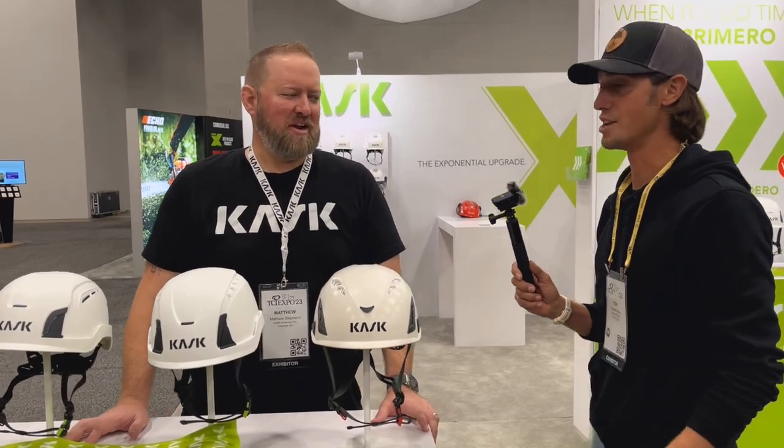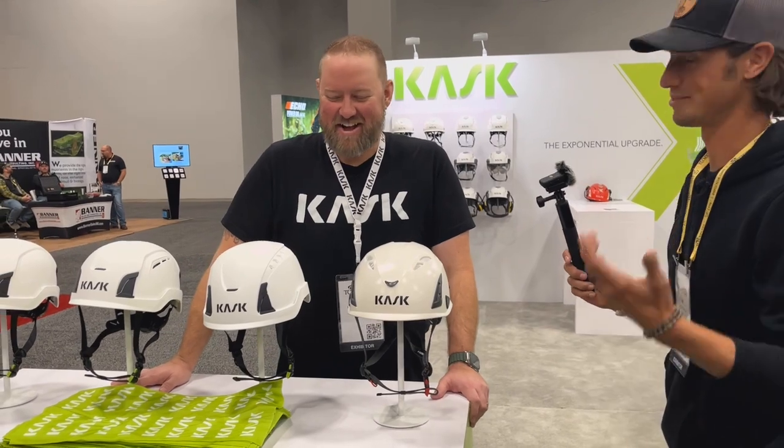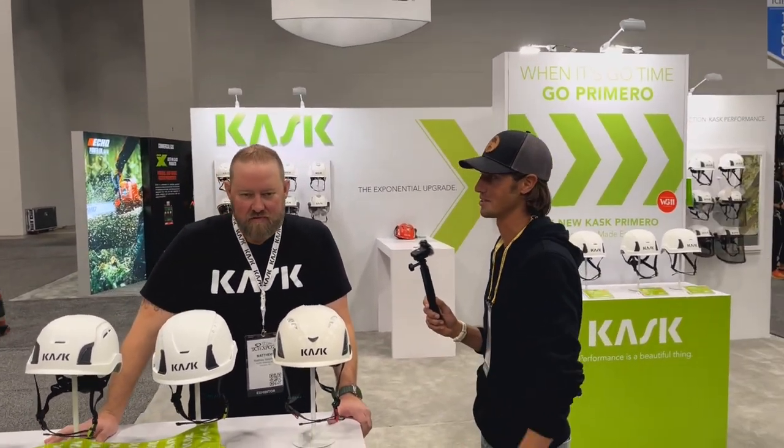Actually, National Account Manager — excuse me. He's going to tell us a little bit about the new helmets that they're coming out with.